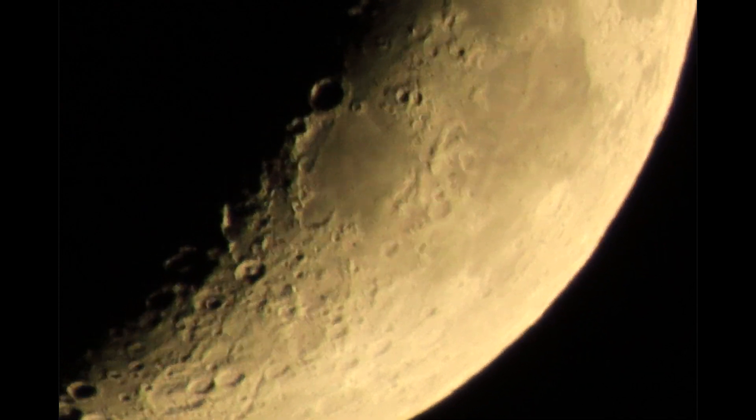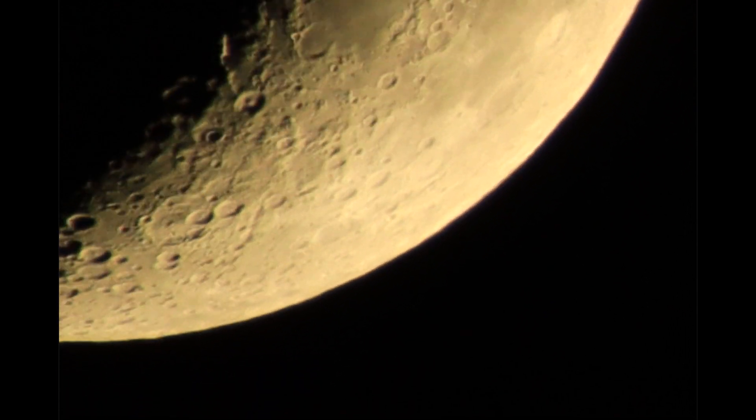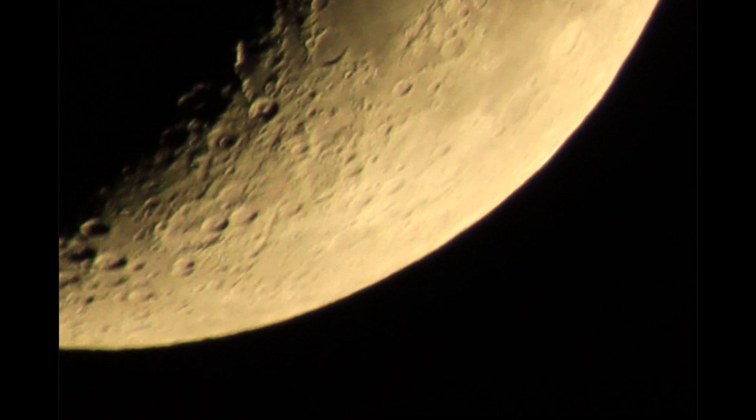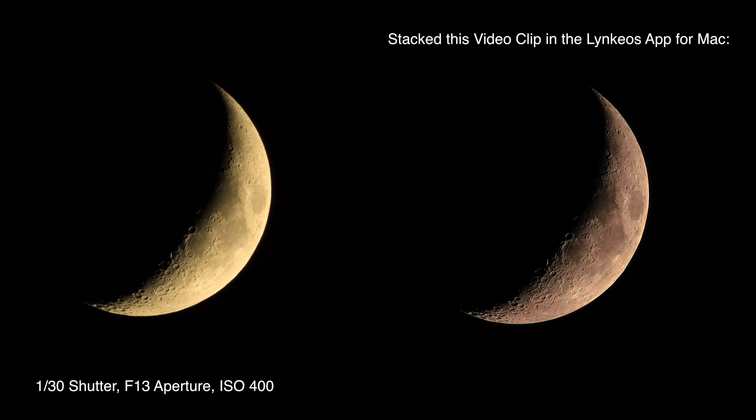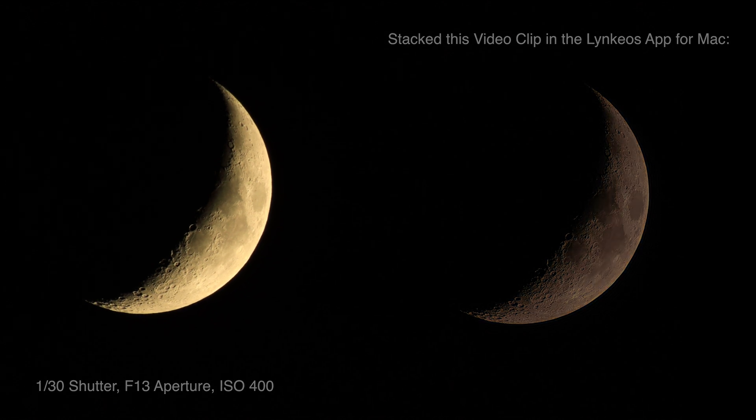There we go with our look at the 25% lit moon. At the moment my settings are 1/30th for the shutter, f/13 for the aperture — that's because with the teleconverter on there you lose two stops of light — and we're at ISO 400.